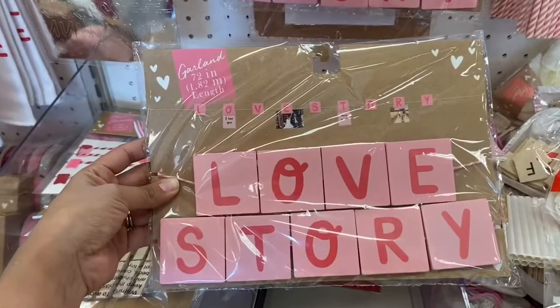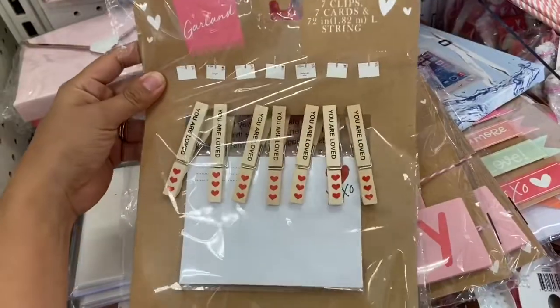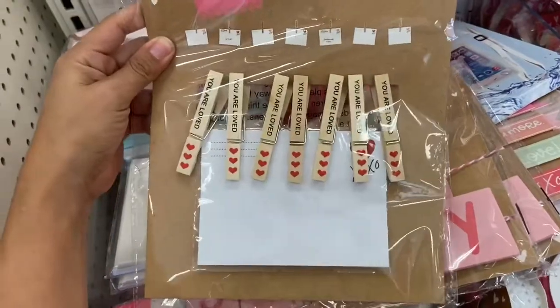I found this really pretty wood garland — you can put little pictures in here or love notes. It's such a pretty color. This one's also really cute — I am loving this.